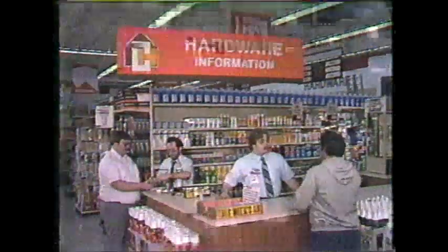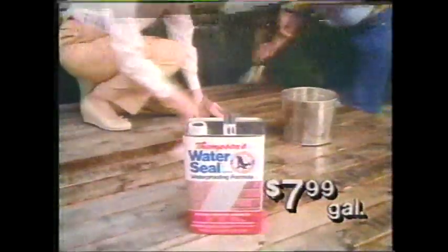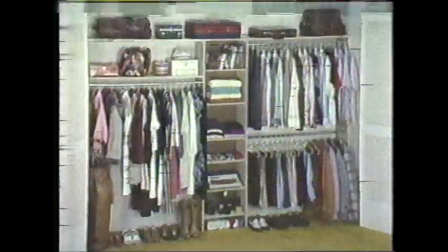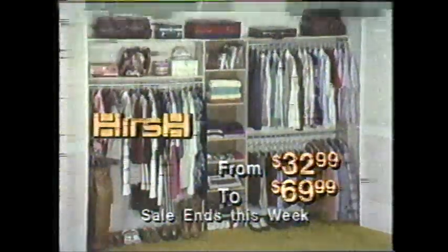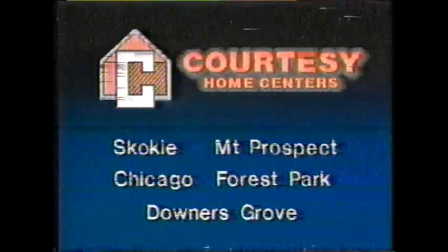Courtesy — your number one store for home improvement projects. For only $7.99 a gallon, the famous Thompson Water Seal protects brick, wood, and concrete against moisture damage — a great value at $7.99 a gallon. With the Hersh Xpanda closet, go from cluttered to organized, all from $32.99 to $69.99. Double your closet space and save. Courtesy — we'll show you how to do it right. Courtesy, Homesteaders.